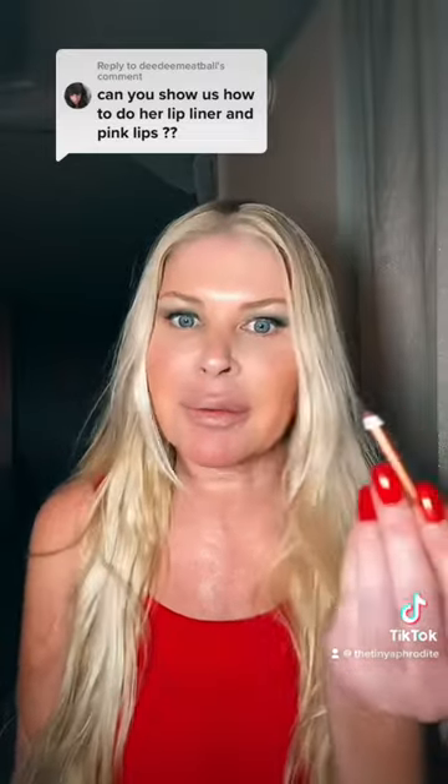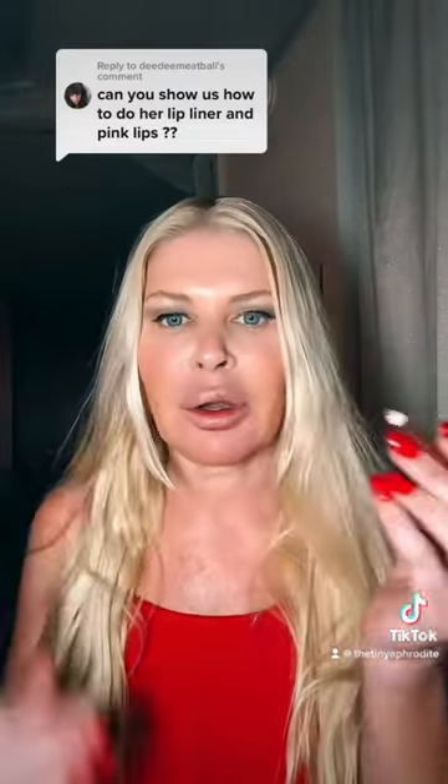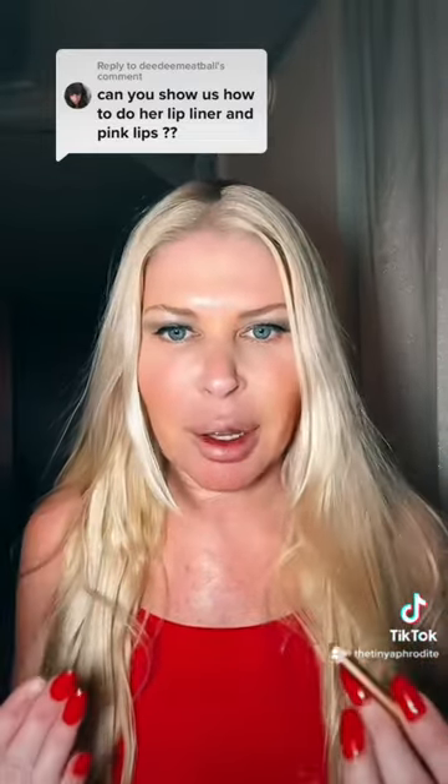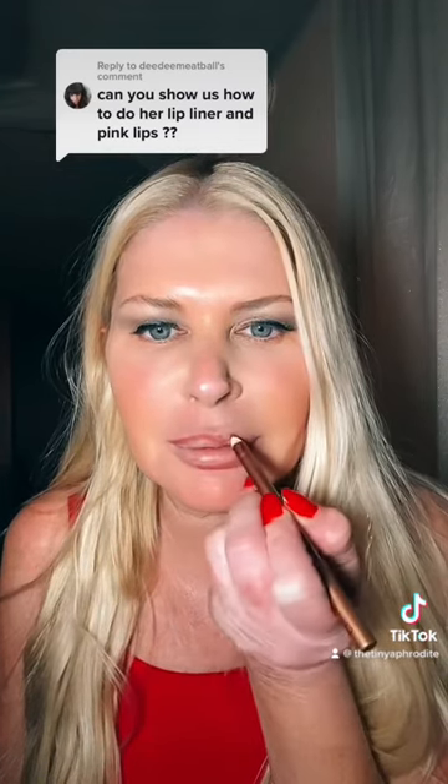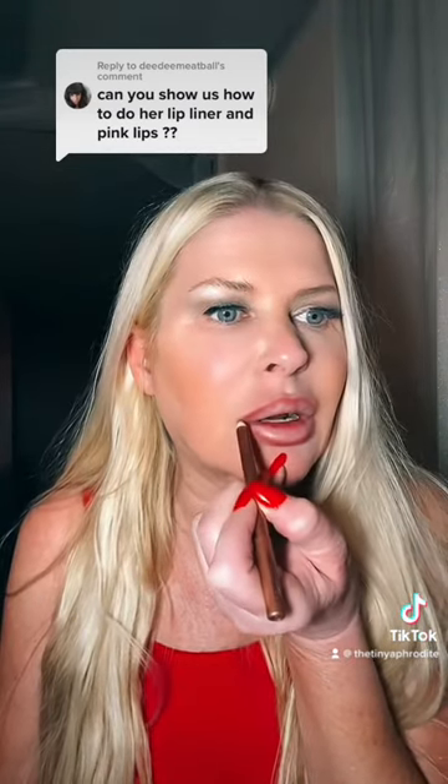I'm using Charlotte Tilbury in Pillow Talk. Her top lip was bigger than her bottom lip, so you want to really go in there and kind of over-exaggerate the top lip. You want to bring it out a little more on the side.